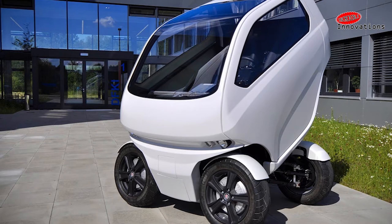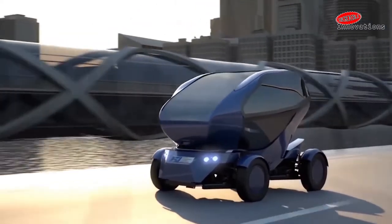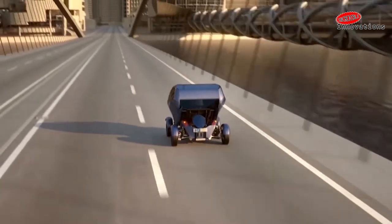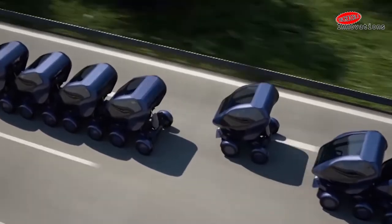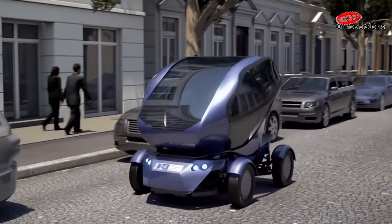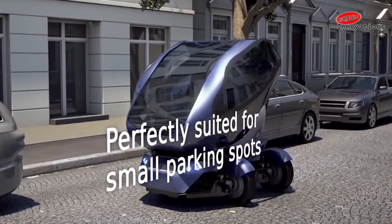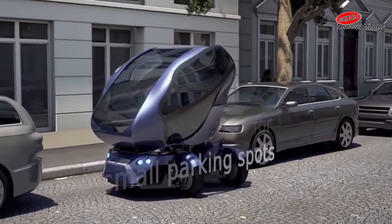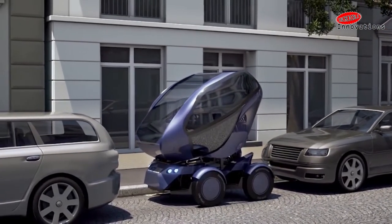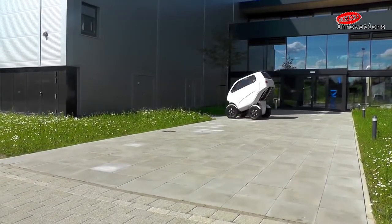Many of us hate parallel parking — for such people, here is the EO2 Smart Connecting Electric Car, designed for the driving and traffic challenges of a future city. The EO2 can rotate its wheels a full 90 degrees, allowing it to move or slide sideways directly into a parking space, even in tighter spots. It can also quickly shorten its length by pulling its wheels closer and lifting the cabin up over the rear area, and can even be driven at low speeds in this folded position.